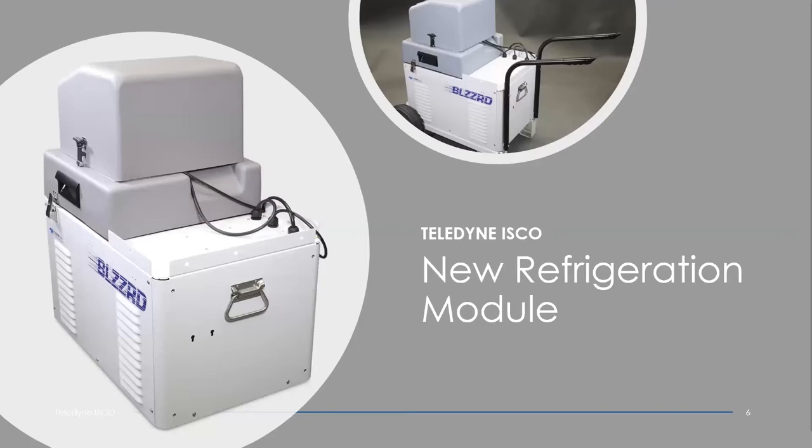The new refrigerator, as you can see, is all white. It's powder coated and is actually all aluminum. It's slightly larger than the older Avalanche units by a few inches, but it actually turned out to be a little bit lighter than the previous unit. The new refrigerator is totally enclosed, so you can't see the compressor or the condenser coils. This should help a lot to provide better protections from the elements.